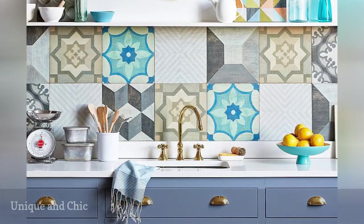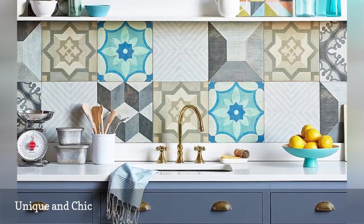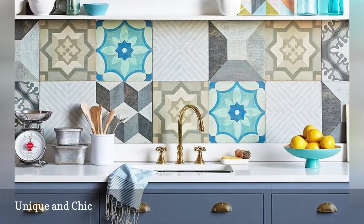Practical and functional? Check. Stylish? You bet. Super easy to install? Yep. In fact, nearly anyone can create this show-stopping backsplash using wood floor tiles by Mirth Studio.